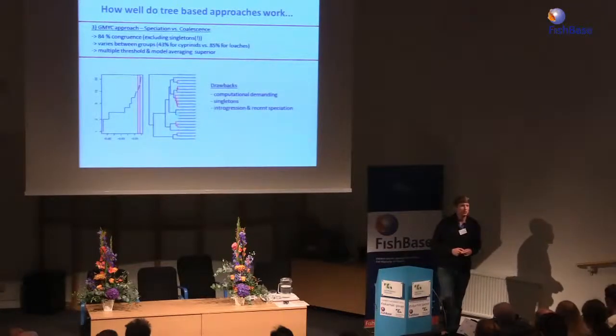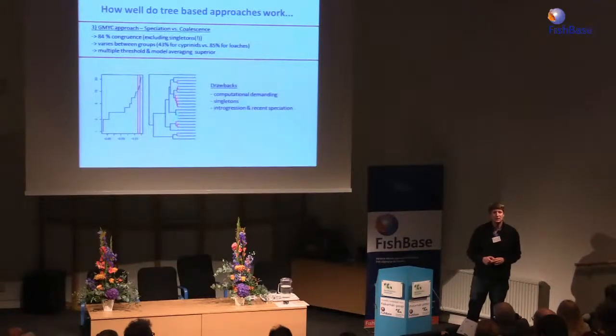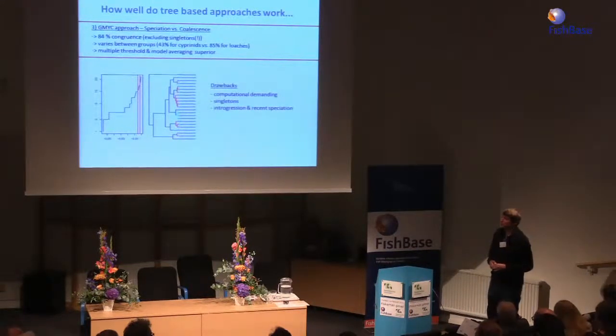The BIN system — Barcode Index Number — presented by the international barcoding initiative reportedly achieves similar accuracy to GMYC but is orders of magnitude faster. Unfortunately, it requires uploading all data to the BOLD database, which means losing some control over data. We prefer to put our data on BOLD only when we are ready and done with everything.